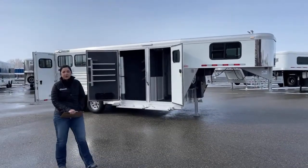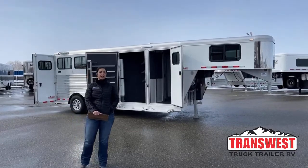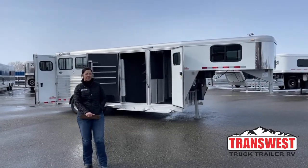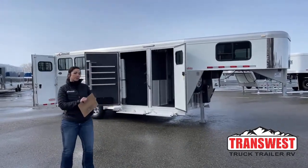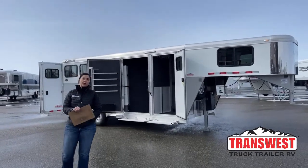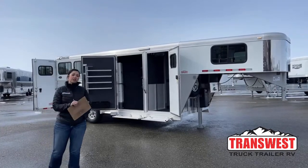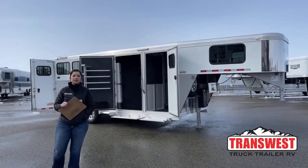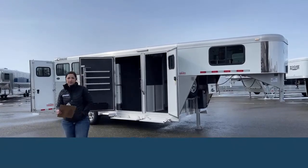Hello, Morgan Knoll here with TransWest Truck Trailer RV in Frederick, Colorado. We're located about 30 minutes north of Denver off I-25. Today I'm bringing you an inventory item. This trailer is available right now. It's a 2021 Cimarron North Star 3-horse gooseneck with the closet tack. I personally love this trailer and love how this closet tack is set up, the separation between that and the dressing room. We'll take a look through it, and I hope you guys enjoy this trailer.